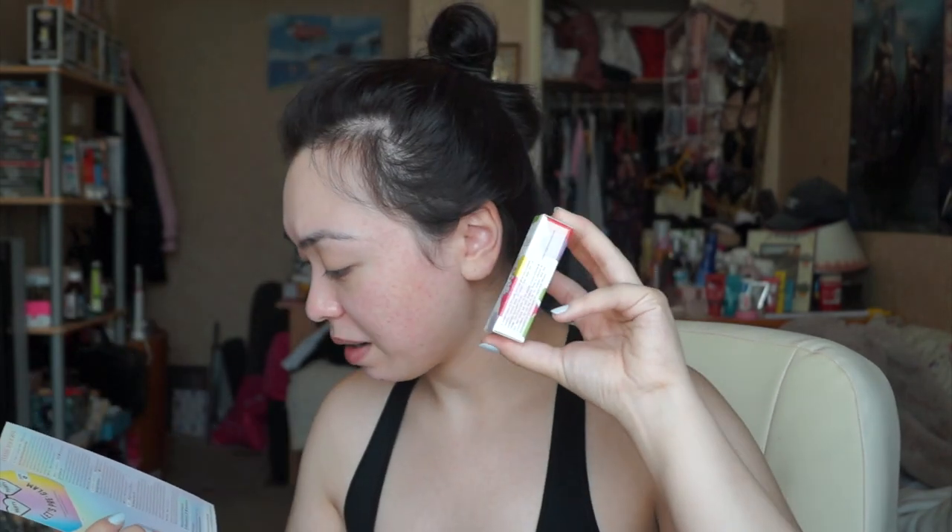Everything we got is full size, which is probably the best thing — it's all full size, expensive, and lovely. I have a feeling I'll definitely be using the lip and cheek jam, and really I'll be using everything from this Glossy Box. I love the Pride edition box — it's really pretty. If you enjoyed, please don't forget to like, subscribe, share, and comment, and I'll see you in my next video. Thanks for watching, bye!